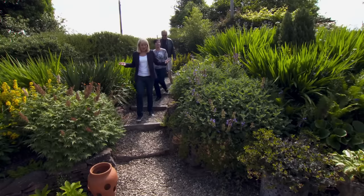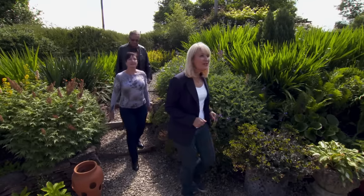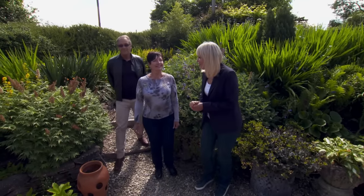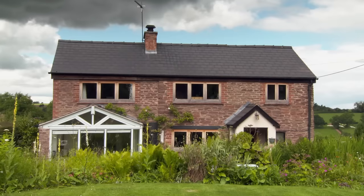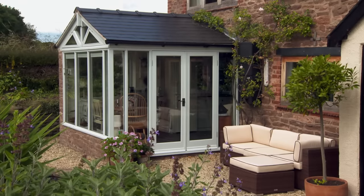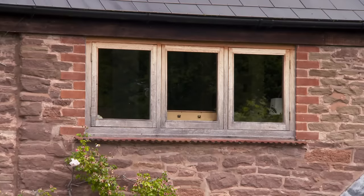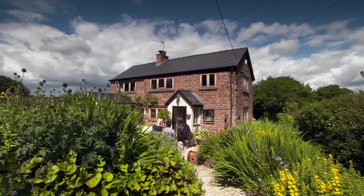The presenter walks through flowers to reveal the first property, a cottage. The buyers' first impressions are mixed — they like the local stone, the wooden frames, and the location with its nice views, but Christine thinks it looks a little bit small. They agree to look inside.